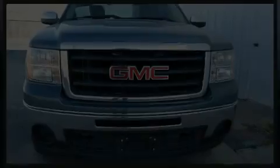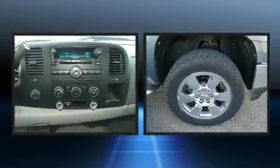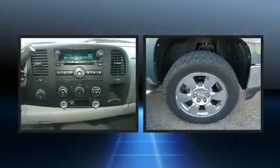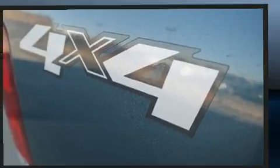Outstanding design defines the 2009 GMC Sierra 1500. This four-door, six-passenger truck still has less than 90,000 miles. It features an automatic transmission, four-wheel drive, and a powerful eight-cylinder engine.